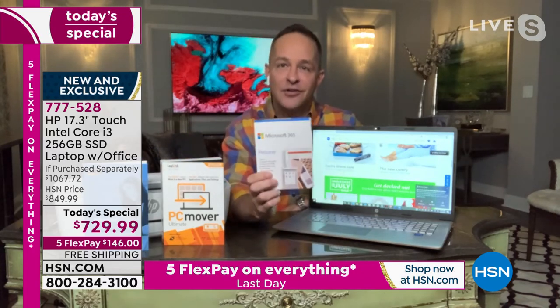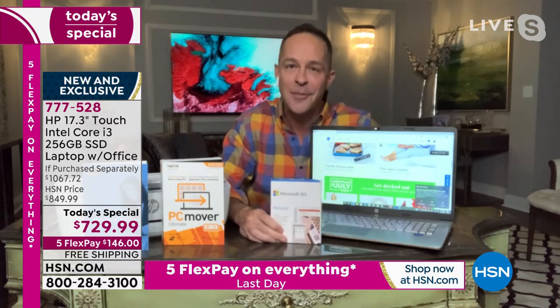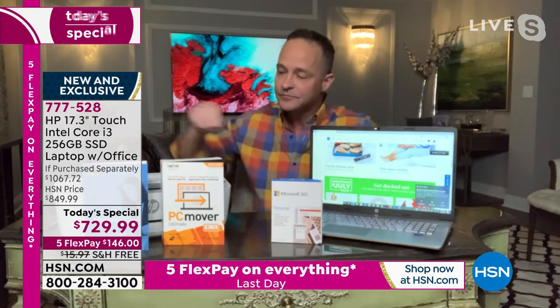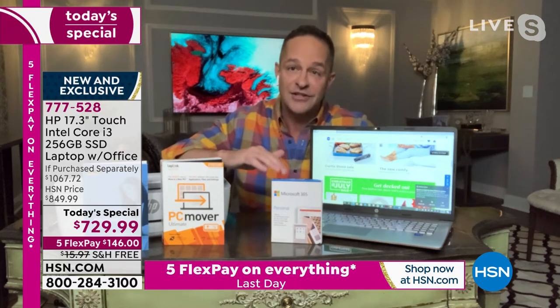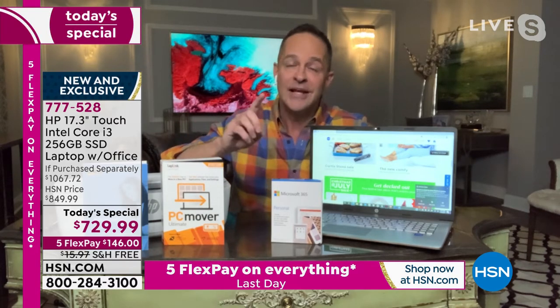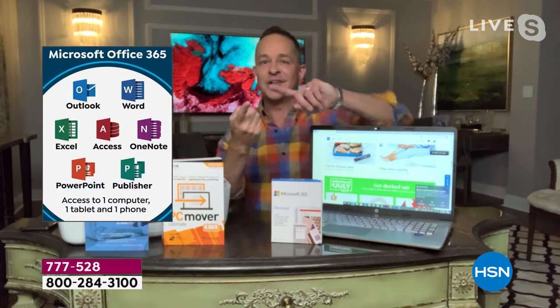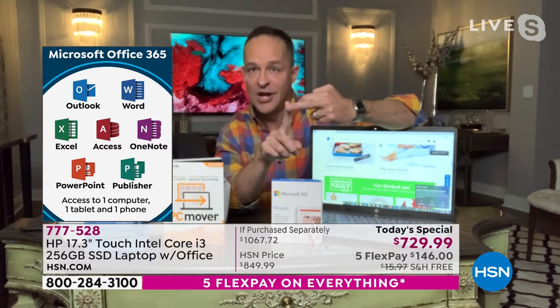And that's not just for your brand new big beautiful screen computer — it's for your computer, a tablet, and a phone. Adam and I have an unlocked cell phone coming up around 1:15 — a Nokia unlocked GSM cell phone. If you picked up that Nokia, you could load Microsoft Office on that phone as well as your computer, plus whatever tablet you have. That's all included for a full year.